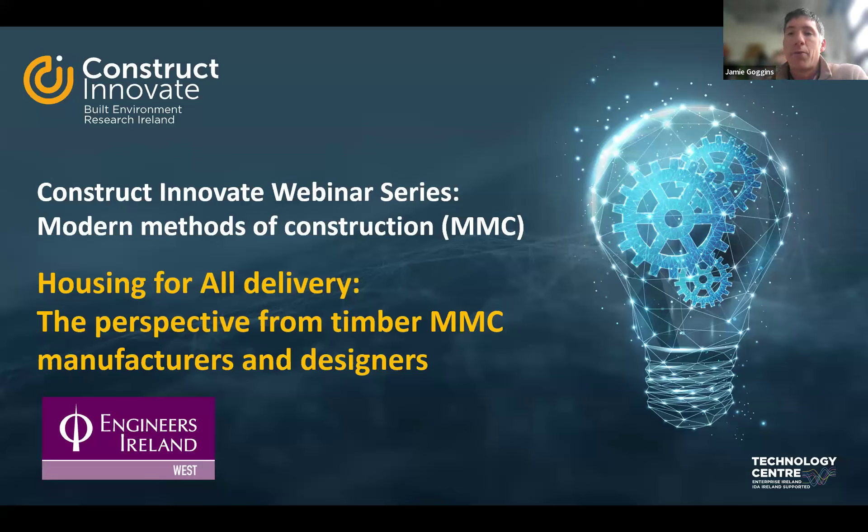Welcome everyone to the Construct Innovate webinar series on modern methods of construction. This week we're concentrating on housing for all delivery, but in particular the perspective from timber MMC manufacturers and designers. My name is Jamie Goggins, I'm a co-director of Construct Innovate, Ireland's National Research Centre for Construction Technology and Innovation. We have over 60 member companies as well as universities across the country. You can join as a member by contacting us at info@constructinnovate.ie.